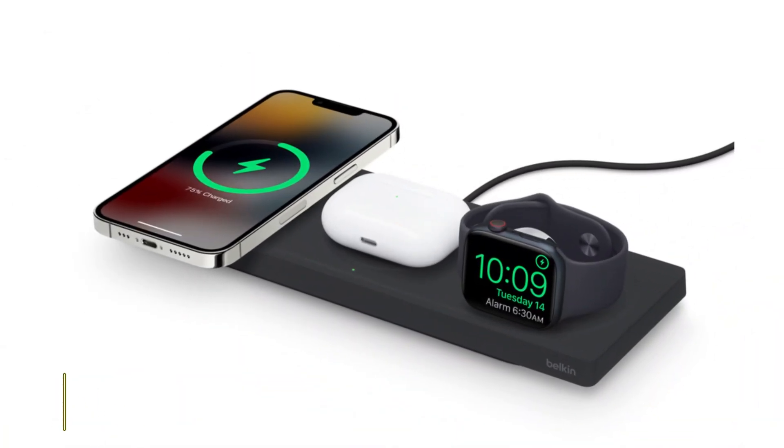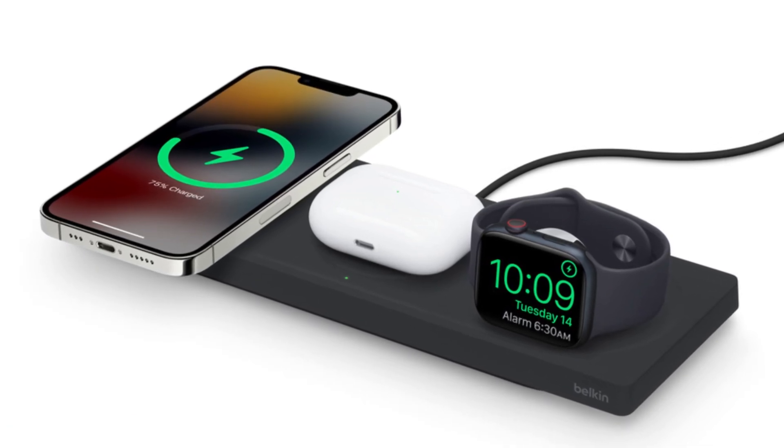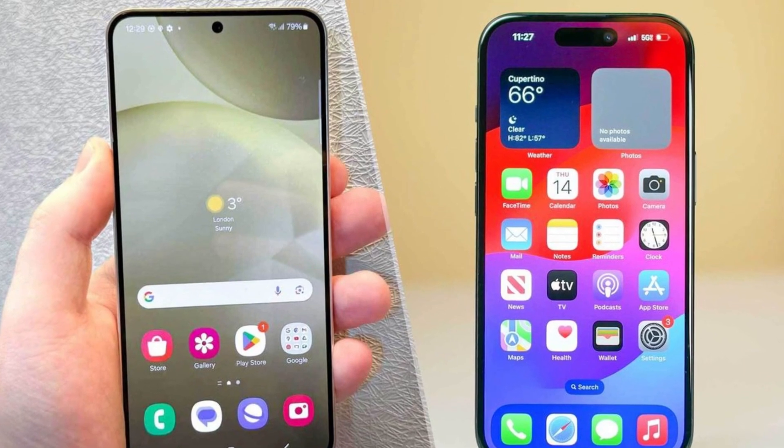For wireless charging, Apple's MagSafe offers 25 watts, while Samsung's wireless charging maxes out at 15 watts. So which phone is the better choice? It's a tough call.